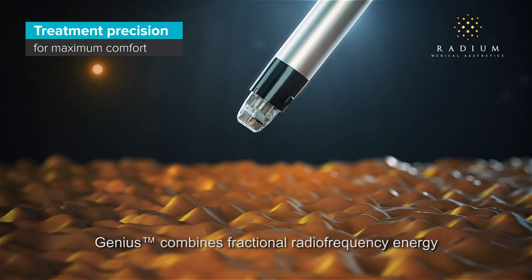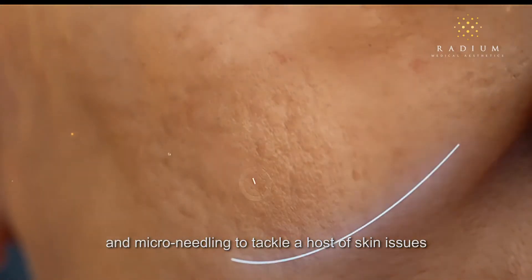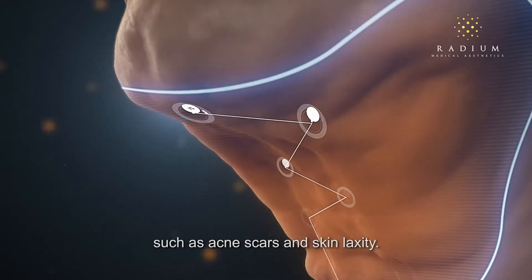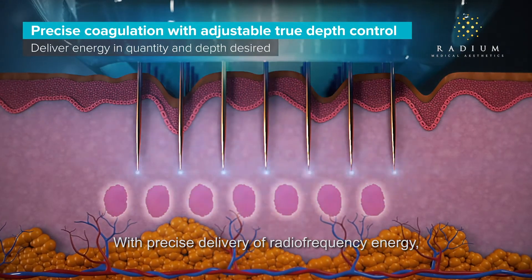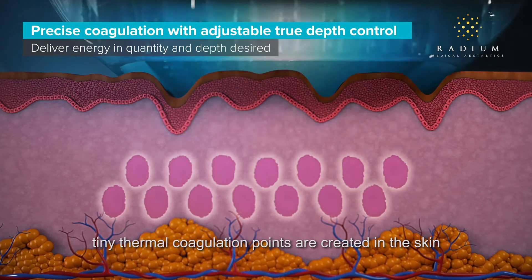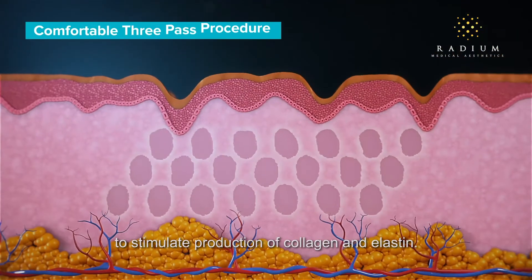Genius combines fractional radiofrequency energy and microneedling to tackle a host of skin issues such as acne scars and skin laxity. With precise delivery of radiofrequency energy, tiny thermal coagulation points are created in the skin to stimulate production of collagen and elastin.